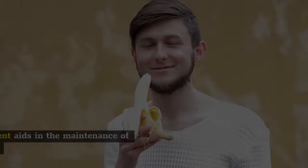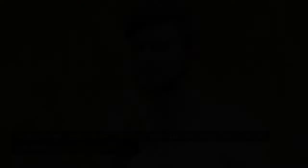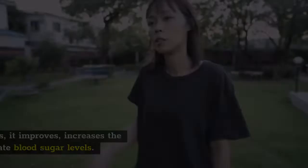3. Healthy Blood Sugar Level. Lotus's high potassium content aids in the maintenance of healthy blood sugar levels. High blood sugar levels can lead to high blood pressure, which may cause symptoms such as continual thirst, increased urination, sudden weight loss, fatigue, or low energy levels. Lotus tea relaxes blood vessels, improves and increases blood flow, and tries to regulate blood sugar levels.